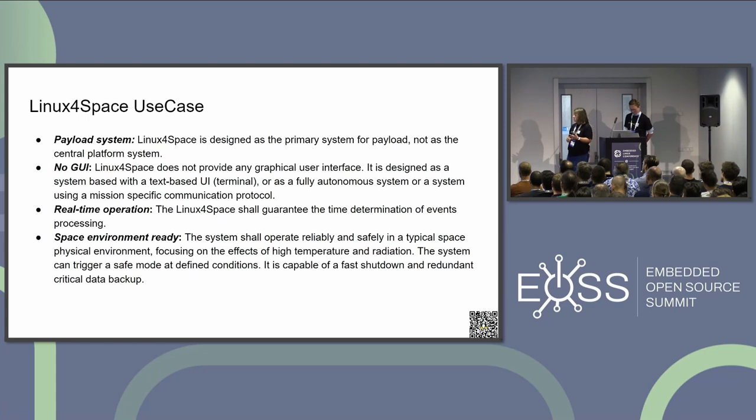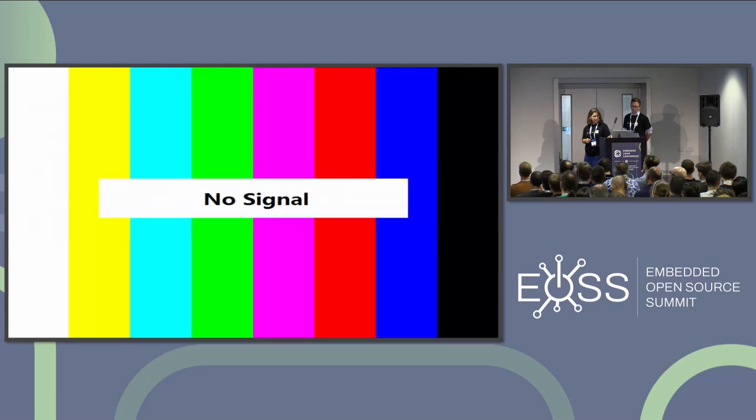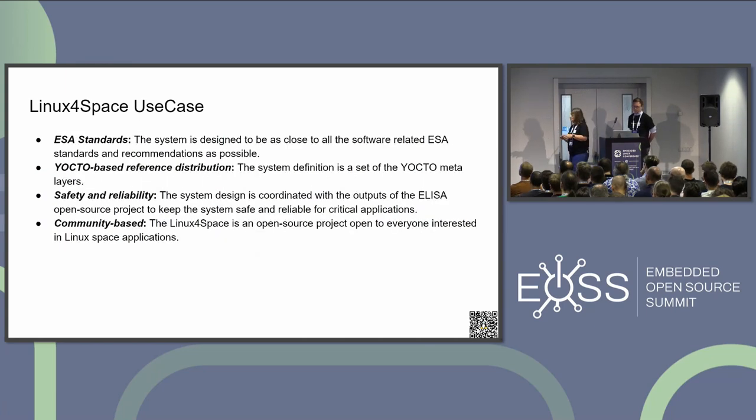The other part of the use case is that we are designing the distribution with the standards in our heads, thinking about what's defined in these standards to be able to be compliant. We have decided to create a reference distribution consisting of several meta layers in the Yocto, and we are participating in the ELISA project — there is a working group focused on aerospace, so we keep the space flag there and discuss the issues.